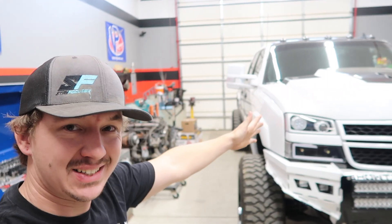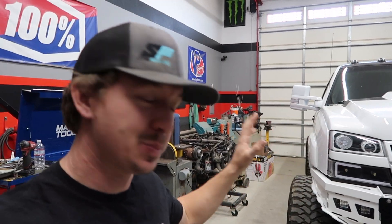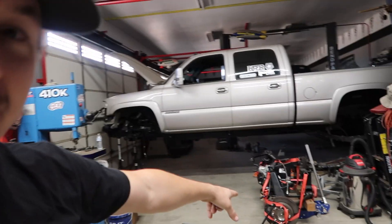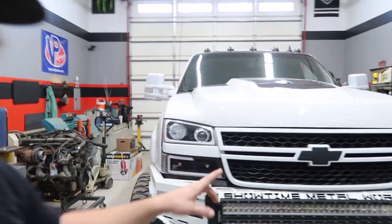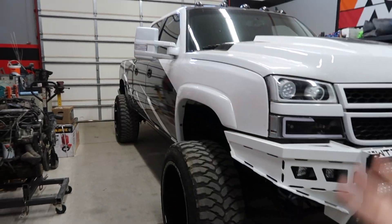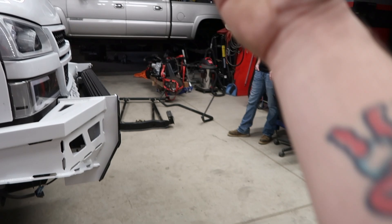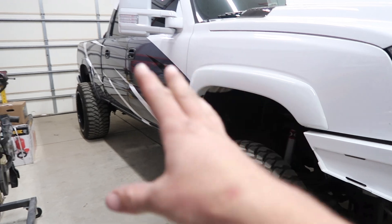Today we have this beautiful one bad 6.6 Duramax in here. This guy is a local guy to us here in SoCal, and we are actually taking the lift off Denver's truck — which we're solid axle swapping — and putting it on this truck. Basically, we're going to take the CST lift he has off and put on the full Cognito 12-inch lift. So we're going to be swapping everything over.